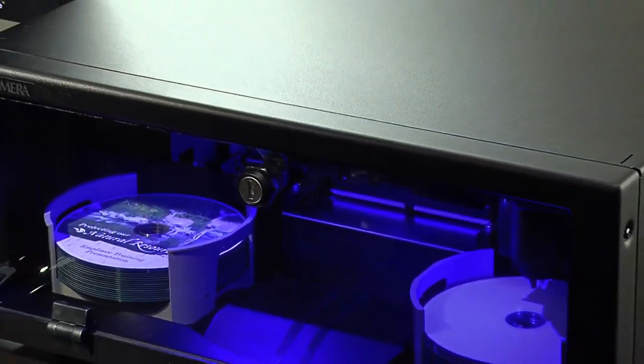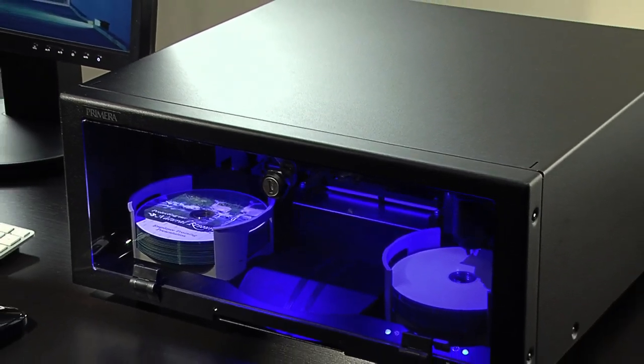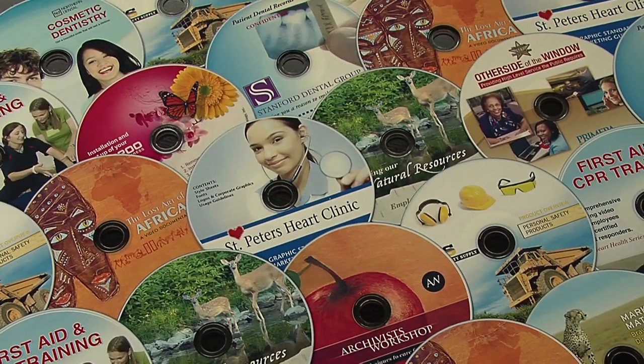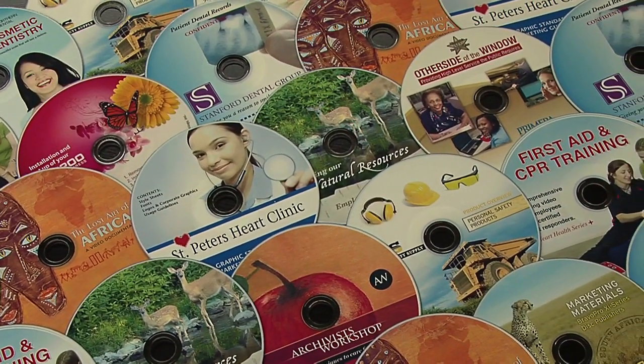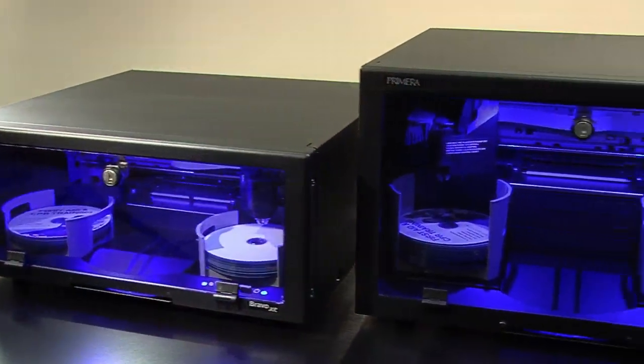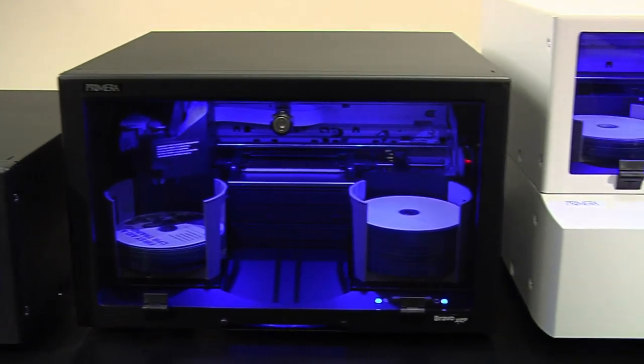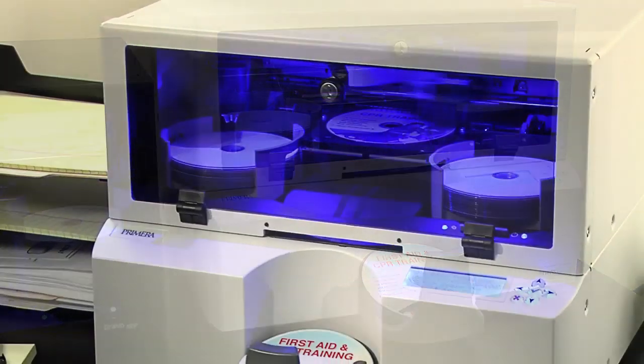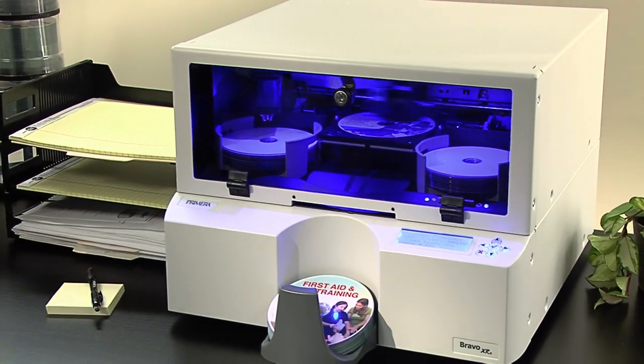XR Series Disc Publishers are ideal for duplicating audio, video, or any other digital information, such as training videos, press kits, software releases, or product catalogs. Primary applications include medical imaging, banking and insurance, government, military, kiosks, and more.